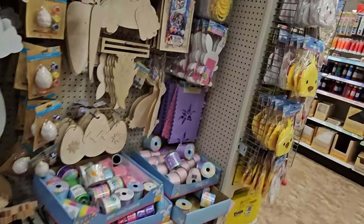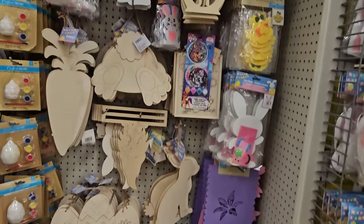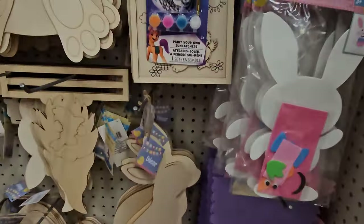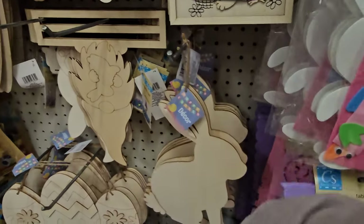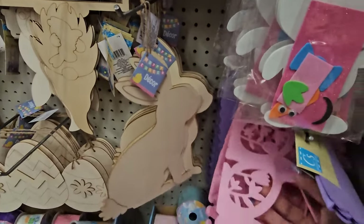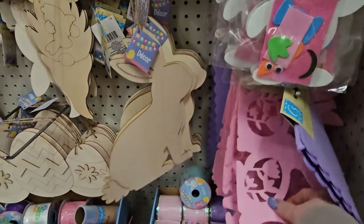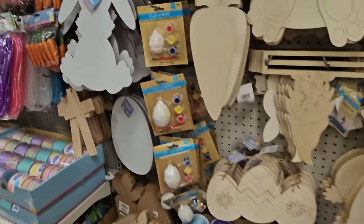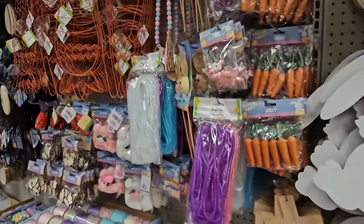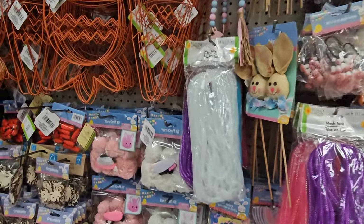As I turn around we have Easter decor. I don't think I've shown you all the table runners here for Easter — they're three feet. You have a lavender one, and this one is more detailed with bunny ears and flowers in pink. Then we have ribbon and crafting pieces — they have quite a bit of those crafting items.